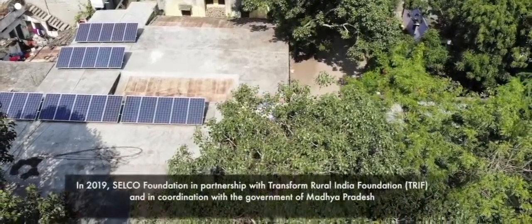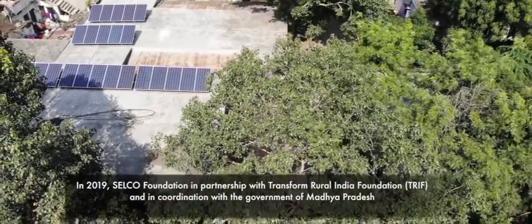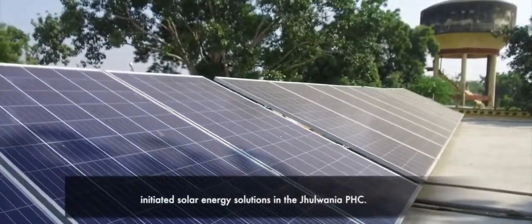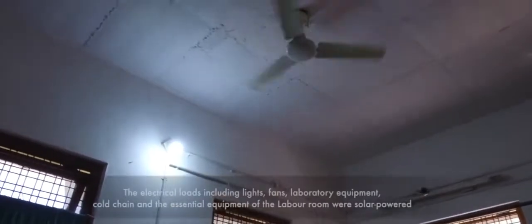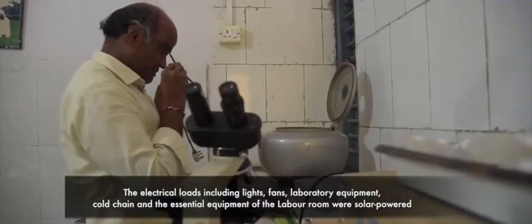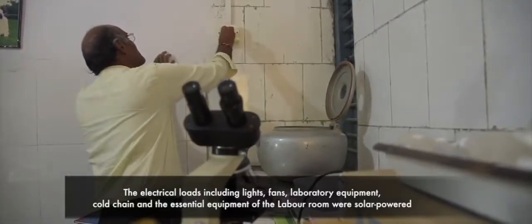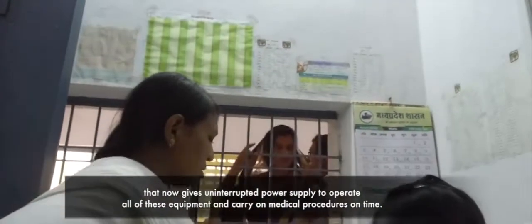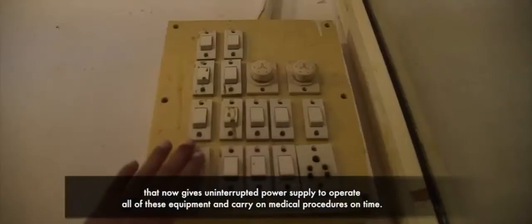In 2019, SELCO Foundation, in partnership with Transform Rural India Foundation and in coordination with the Government of Madhya Pradesh, initiated solar energy solutions in the Jhulwaniya PHC. The electrical loads including lights, fans, laboratory equipment, cold chain and the essential equipment of the labor room were solar powered, giving uninterrupted power supply to operate all equipment and carry on medical procedures on time.